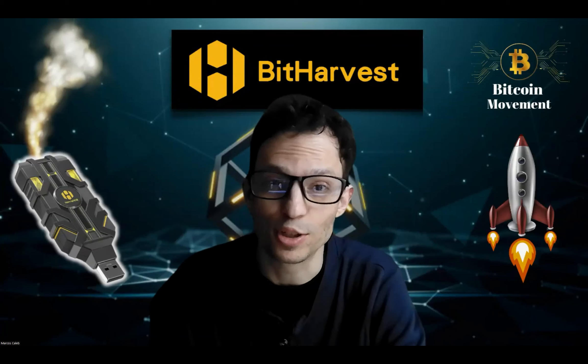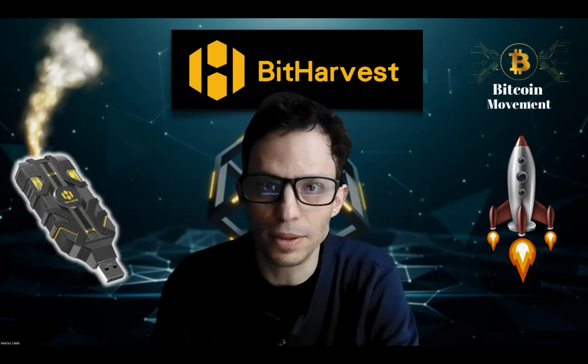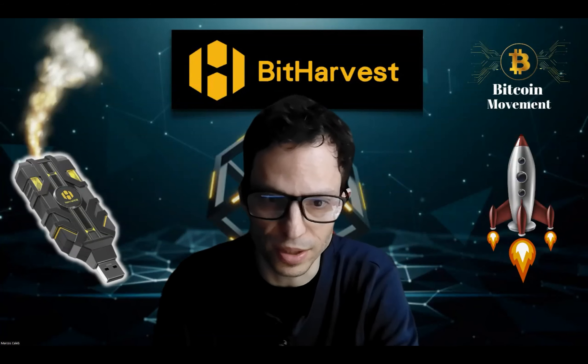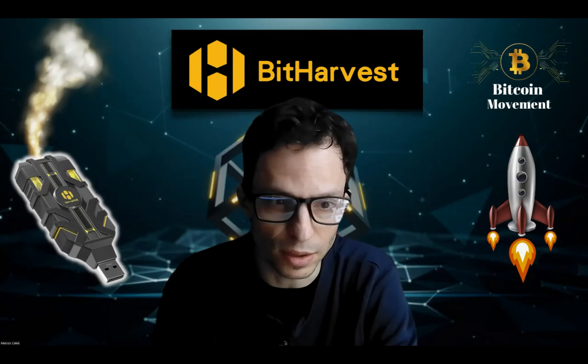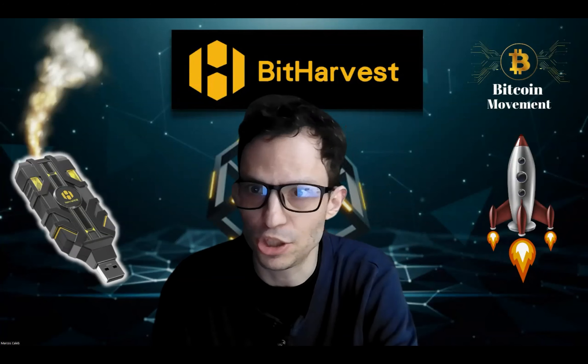Did you enjoy that? Amazing, right? It's going to get better — more and more people are coming on board like crazy. Now I'm going to share a little bit of my screen so you know exactly what you are getting involved in. Just bear with me.